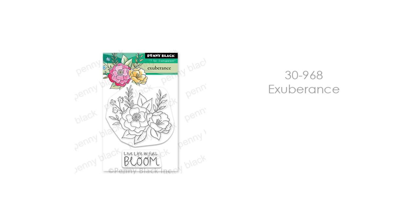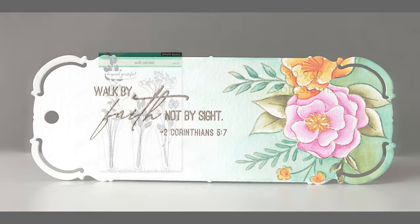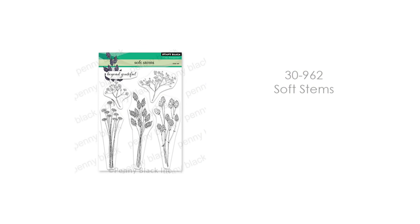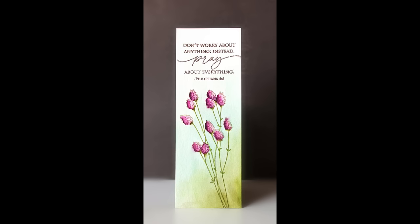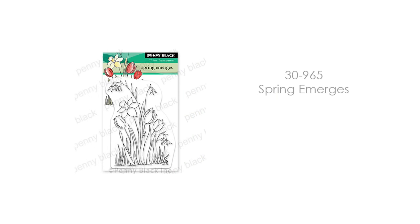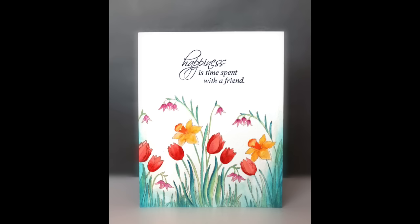This is a miniature transparent set, 30-968 Exuberance — really playful and beautiful. You see it here on the bookmark, and at the end of the video you'll see it on a full-size card. This is also 30-962 Soft Stems. These are really beautiful colored in, or they make a nice tone-on-tone background. I also think they'd be beautiful embossed in gold. Next up is 30-965, a miniature transparent set — Spring Emerges. Pure springtime on this stamp: daffodils, tulips, absolute total springtime.